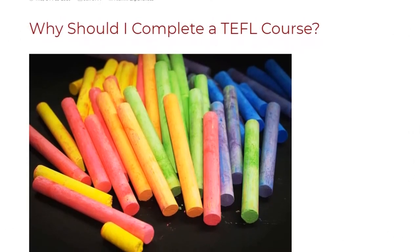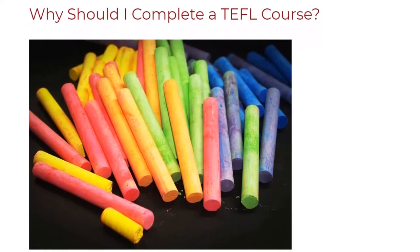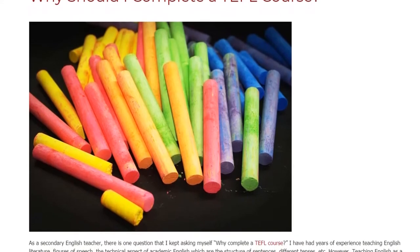Why should I complete a TEFL course? As a secondary English teacher, there is one question that I kept asking myself: why complete a TEFL course?